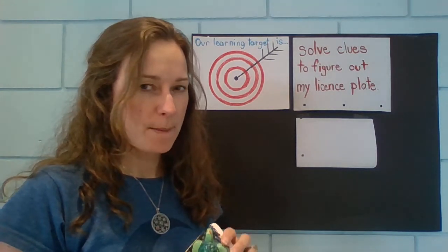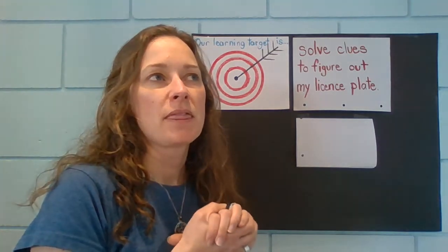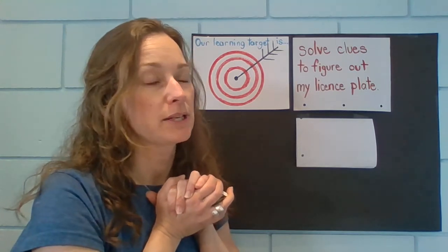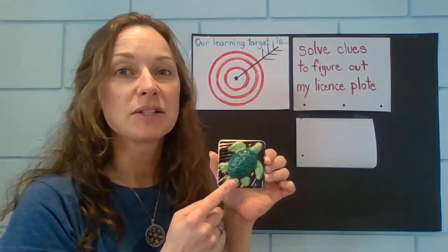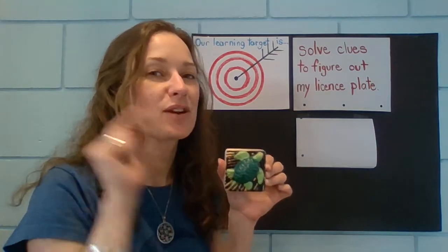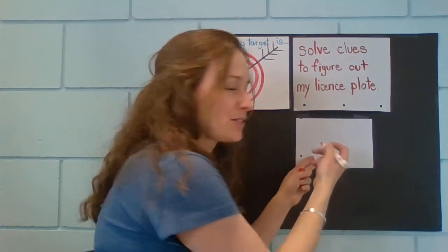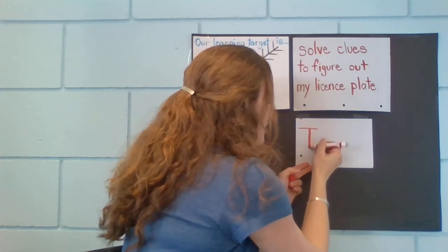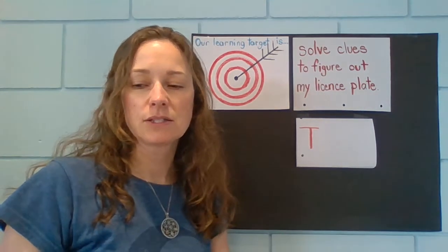Clue number one. This thing starts with the first letter in my license plate. What is that animal? T-t-t. What letter makes that sound? T-t-t. That's right, write it down. T-t-t-t. Is that the letter you wrote down? That's what I think it is too.